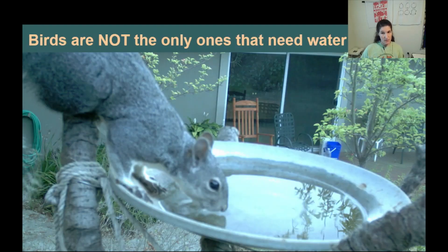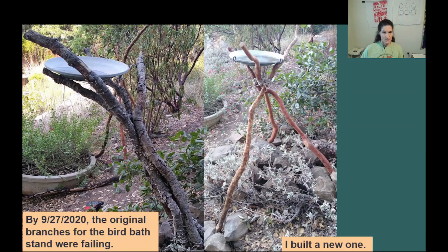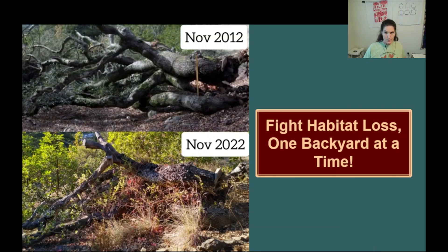Of course, birds are not the only ones that need water. By September of 2020, the original branches that were holding up the birdbath were failing, so I had to rebuild a new one. Fight habitat loss, one backyard at a time. We needn't rush to dispose of trees that initially appear dead. Even if it doesn't survive, don't overlook the potential habitat value of a tree in its afterlife.